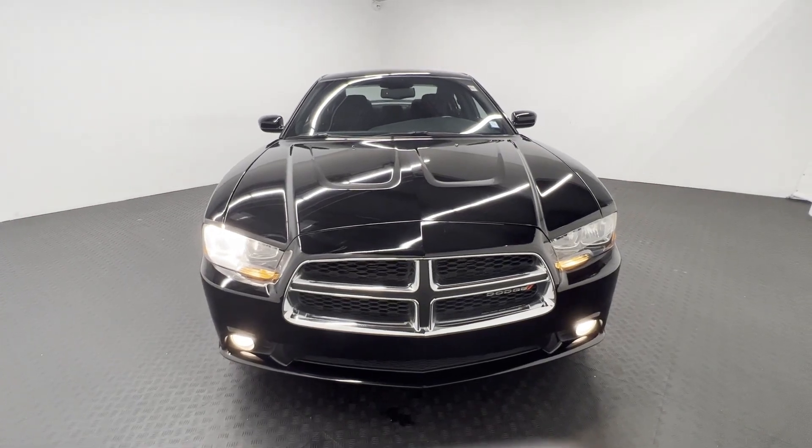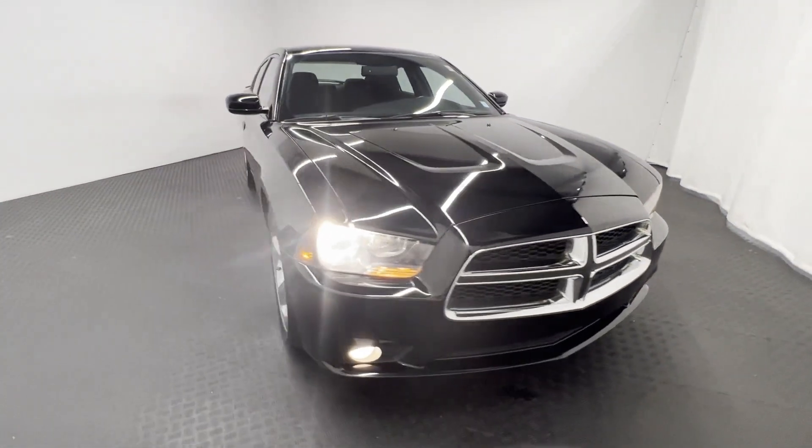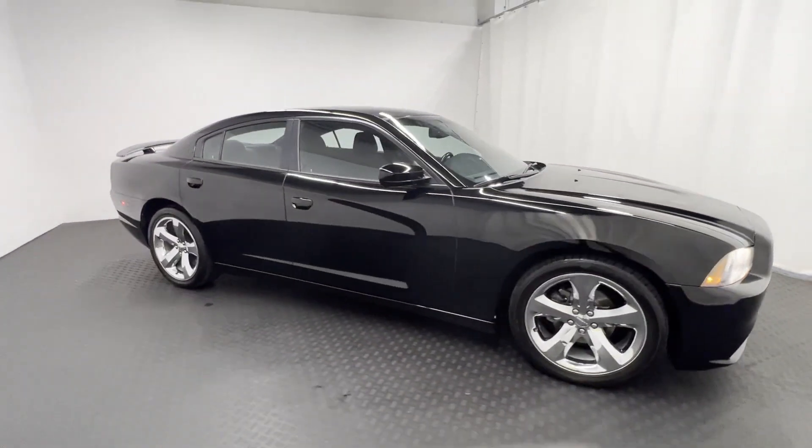2014 Dodge Charger. This sedan combines safety and comfort with style and performance.